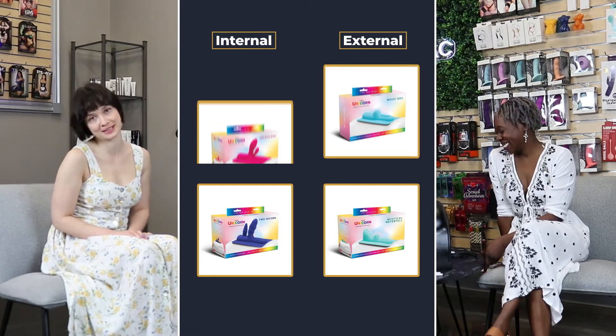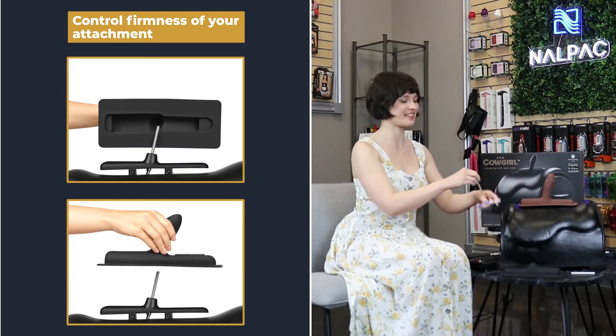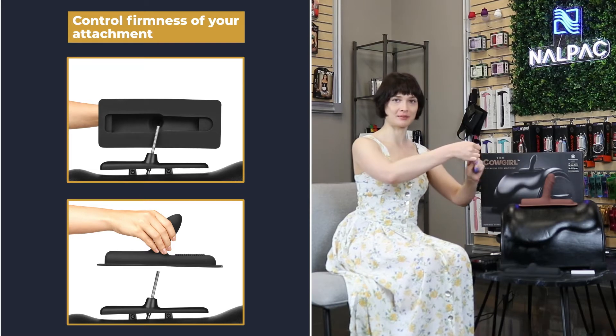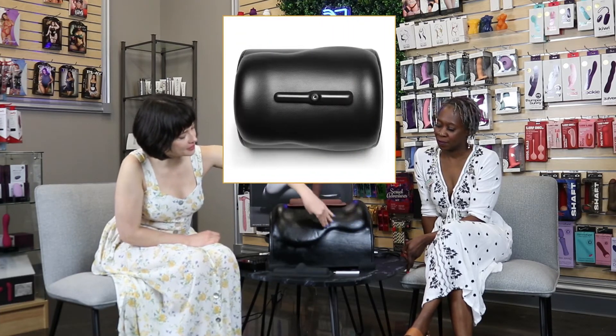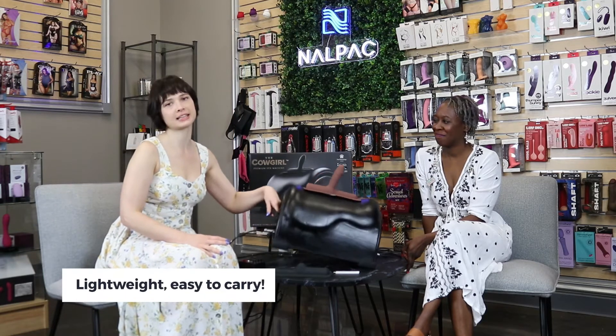I really love the attachments that the Cowgirl offers — huge variety. There's also the option of the firm stick for the insertable attachments, and then a bendy spring one for a little bit more of a forgiving pressure. I also love the literal saddle shape here. It's very soft and cushiony compared to other machines where it's just flat. It kind of gives you something to hug. And I've also got to say, this is very lightweight — I can lift it so easily. It looks a lot more daunting than it does when you pick it up. It's more portable than it looks.